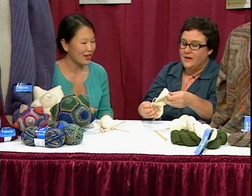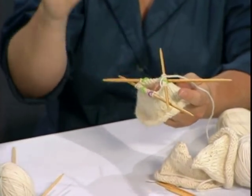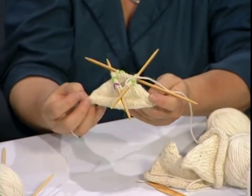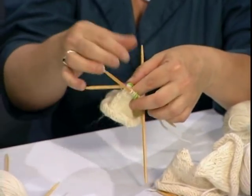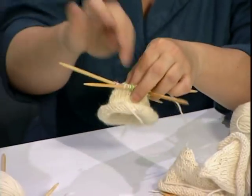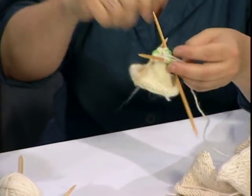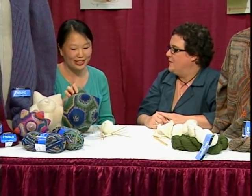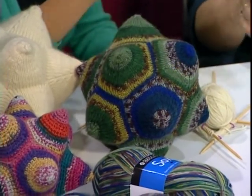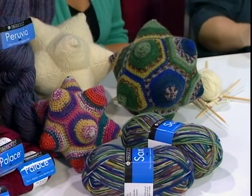Eventually you've got the whole thing almost closed up. When you're close to the end, you put all the stuffing in — polyester stuffing like you'd have in a pillow — and you start closing it up with more and more decreases. At the very end, you take a tapestry needle, put it through the loops, pull it up, and you're done. It could be made in all different kinds of yarns — a great toy, a great accessory to have around the house. We made a bunch of versions: a sock yarn one, and someone crocheted one too. That one has a little bell in it, which is fun.